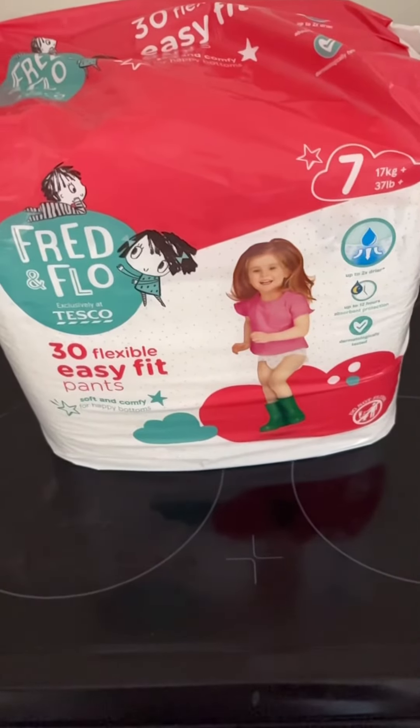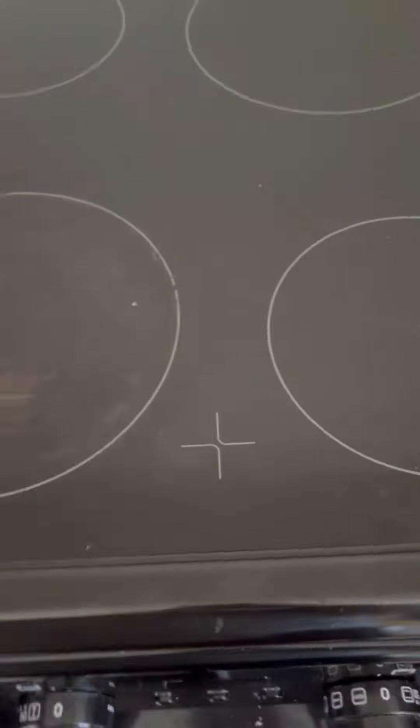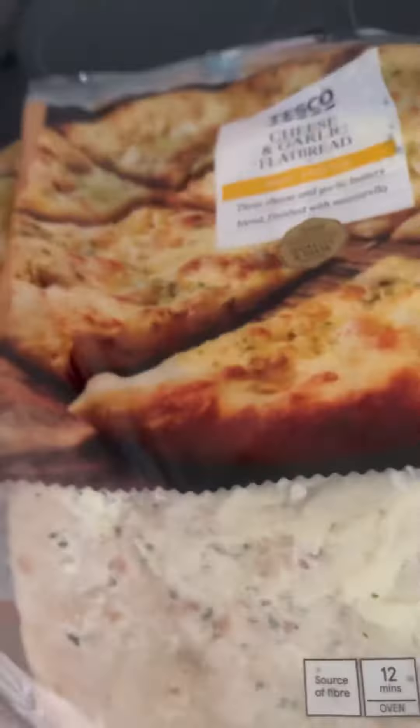Hey guys, so as promised here is the Tesco haul. I went to Tesco's because Morrison's didn't have the kids' nappies, and then I ended up buying bargains. So I found these two garlic breads for £1.41 each.